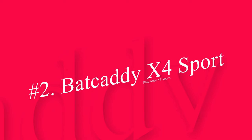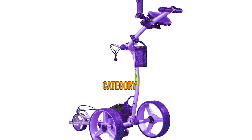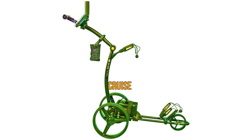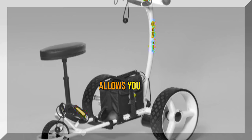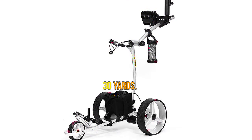Number 2: Backeddy X4 Sport. The Backeddy X4 Sport is a great choice that comes at roughly half the price of other brands in this category, even if you choose to pay extra for the upgraded lithium battery. Despite its lower cost, the trolley has admirable features such as cruise control with speed recall and auto-time distance control, which allows you to set the trolley to travel 10, 20, or 30 yards. The top speed of the trolley is 7 miles per hour.